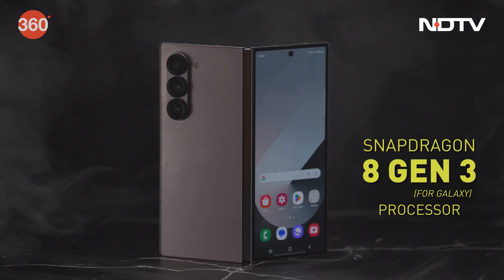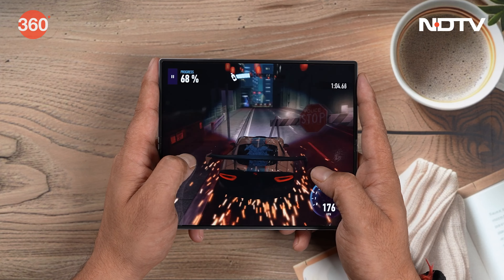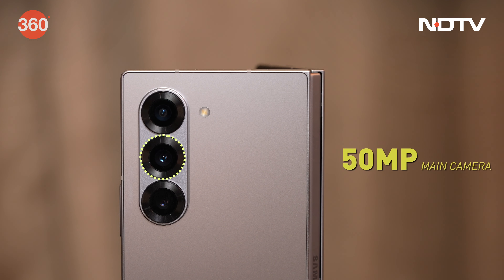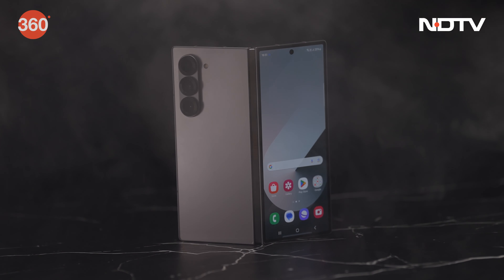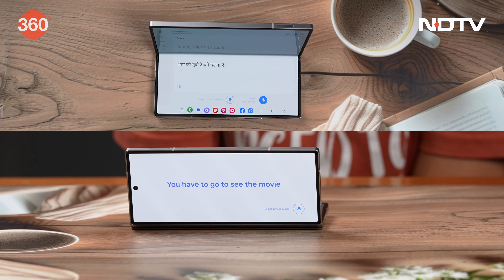This smartphone runs on the Snapdragon 8 Gen 3 mobile platform for Galaxy, ensuring top-notch performance. The Fold 6 features a very versatile camera setup including a 50-megapixel wide sensor, 12-megapixel ultra-wide, and a 10-megapixel telephoto lens. The Galaxy Z Fold 6 is geared towards those who need a robust AI-enhanced smartphone for work and play.